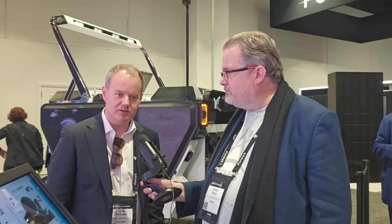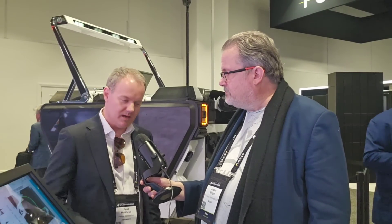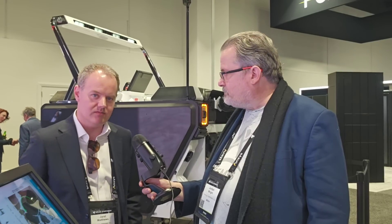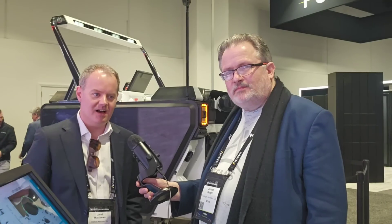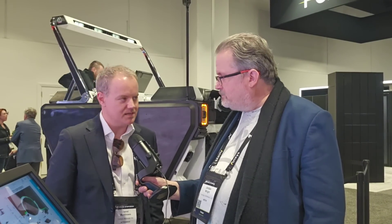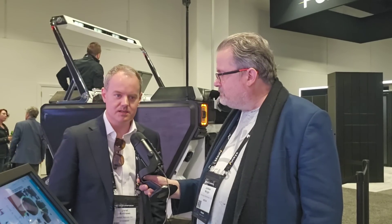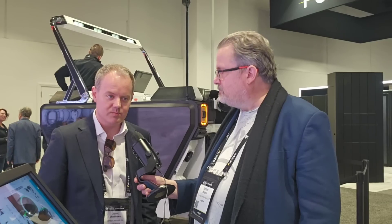Astrolab is a startup founded in 2020 in Hawthorne, California, and we're building this mobility platform behind us called FLEX, or the Flexible Logistics and Exploration Rover. We're excited about the news that NASA announced last week that we were selected to take part in the Lunar Terrain Vehicle Services Program.